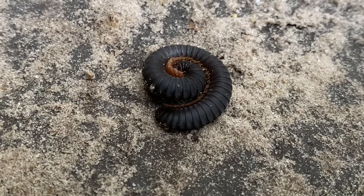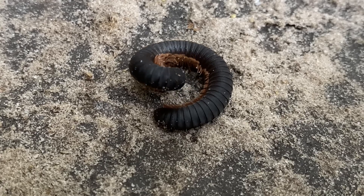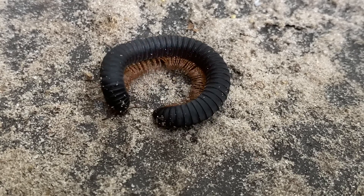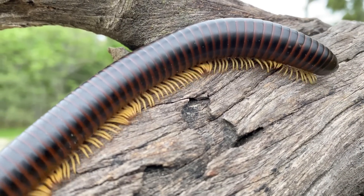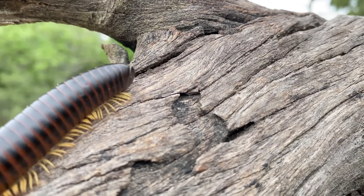Shongalolas protect themselves by curling up in a spiral when feeling threatened. They do this to protect their soft undersides, and they also do this when they die.